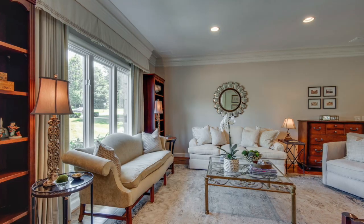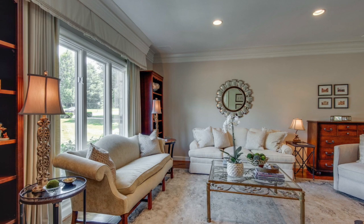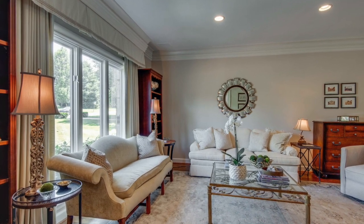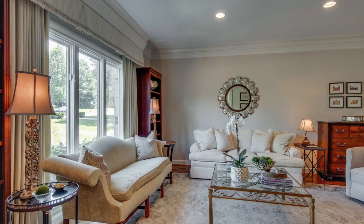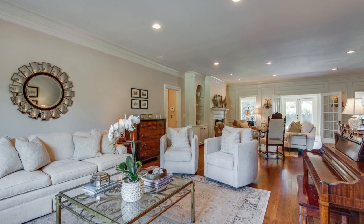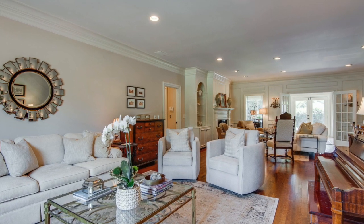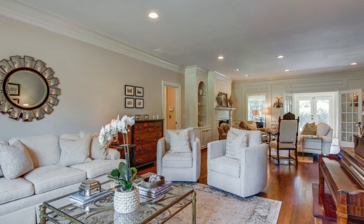If you turn immediately to the left after walking in, you're looking at the formal living room with this wall of windows letting in the natural light. Hardwood crown molding, recessed lighting, built-in bookshelves, and cabinetry all make this house a real home.